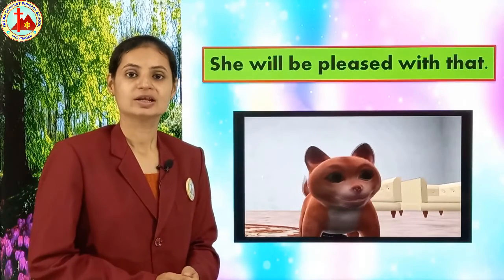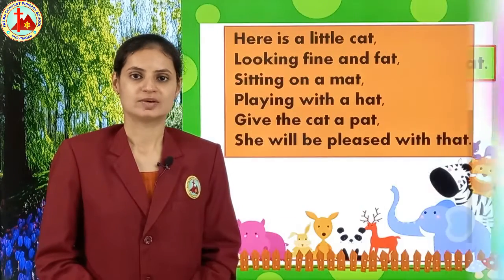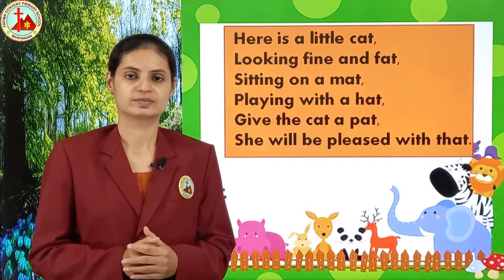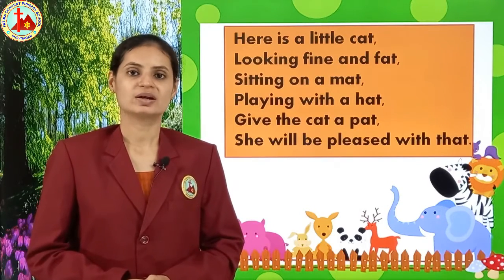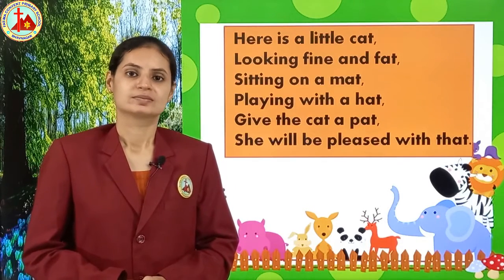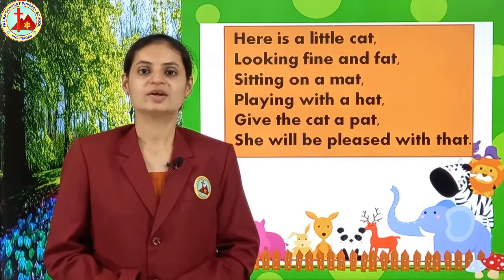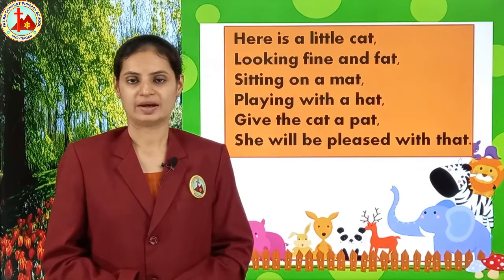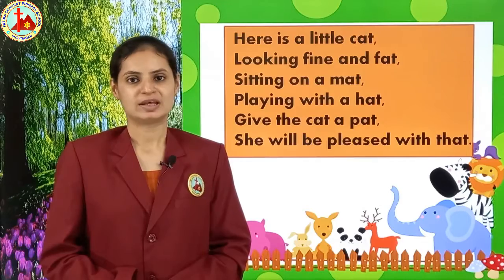Now let us sing the rhyme. First I will sing and then you have to repeat after me. Listen carefully: 'Here is a little cat, looking fine and fat. Sitting on a mat, playing with a hat. Give the cat a pet, she will be pleased with that.' Now you repeat: 'Here is a little cat, looking fine and fat. Sitting on a mat, playing with a hat. Give the cat a pet, she will be pleased with that.'